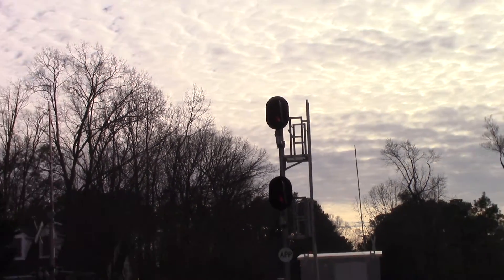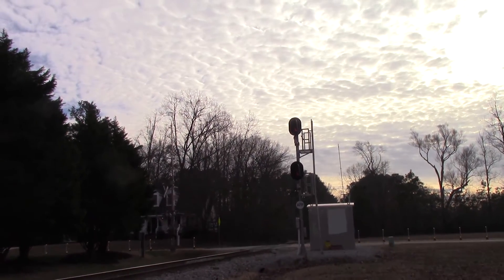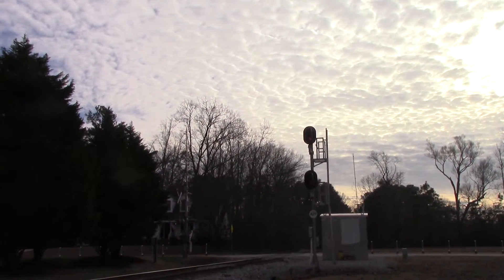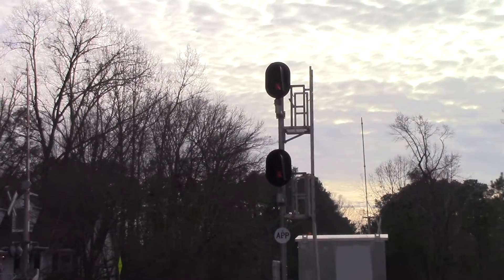I believe this is a PTC signal — I'm not sure, but I believe it is. For all short lines, PTC is supposed to be installed by, I believe, 2020. Anyway, just thought I'd bring you all this little special here on the Commonwealth Railway covering this signal.